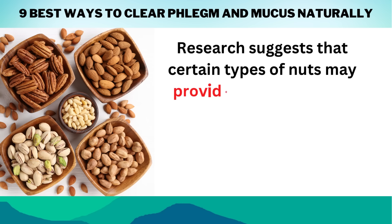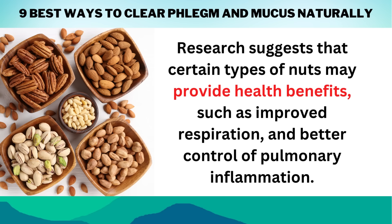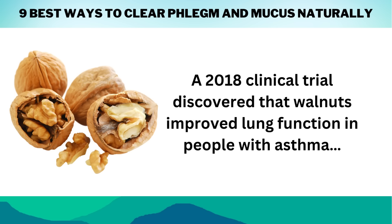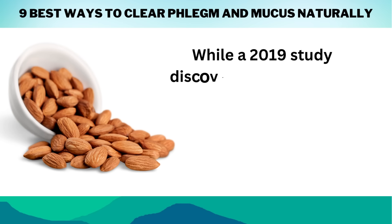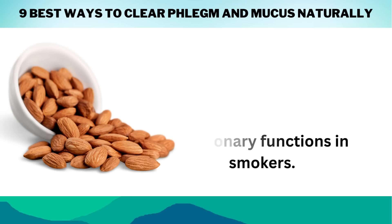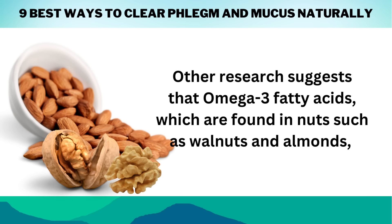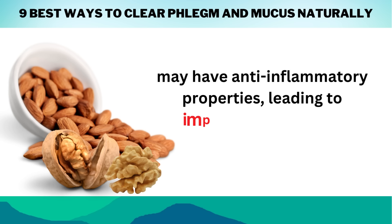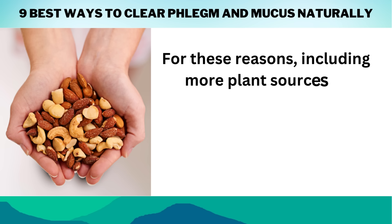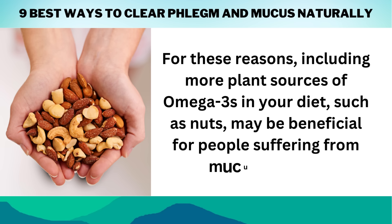Research suggests that certain types of nuts may provide health benefits, such as improved respiration and better control of pulmonary inflammation. A 2018 clinical trial discovered that walnuts improved lung function in people with asthma, while a 2019 study found that almonds could reduce airway resistance and improve pulmonary functions in smokers. Other research suggests that omega-3 fatty acids, found in nuts such as walnuts and almonds, may have anti-inflammatory properties leading to improved respiratory function. Including more plant sources of omega-3s in your diet, such as nuts, may be beneficial for people suffering from mucus buildup.